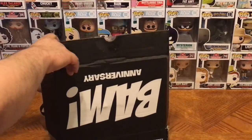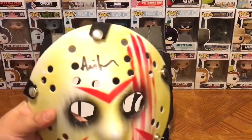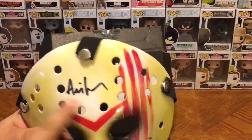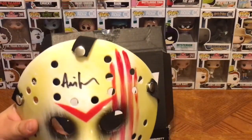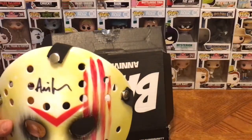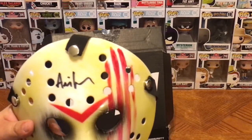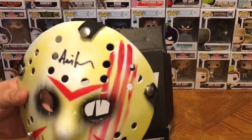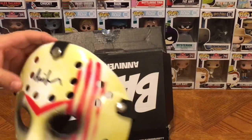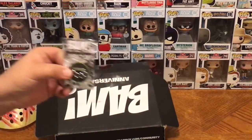Our first item — this was spoiled on Facebook, they announced this would be the item everyone would receive. It is an autographed Jason Voorhees hockey mask, signed by Ari Lehman, the original Jason Voorhees. If you watch the original Friday the 13th, Ari Lehman is the young man in the water who jumps out onto the boat to grab the girl at the end of the movie. He signed the hockey mask for this box — very cool, a great collectible.